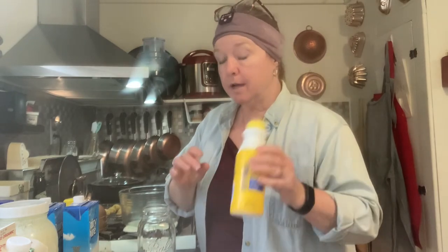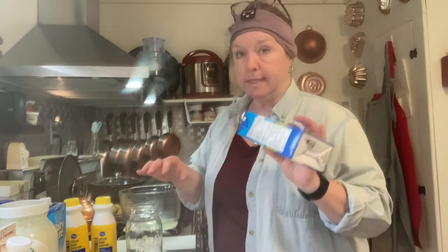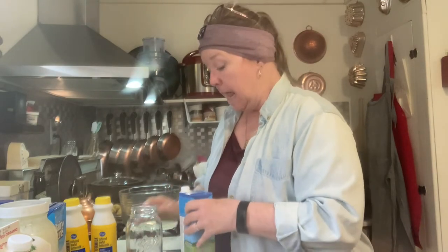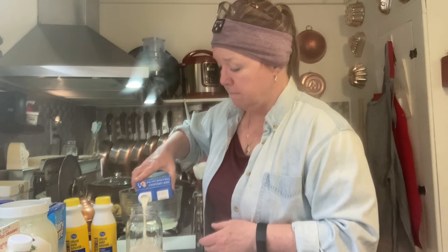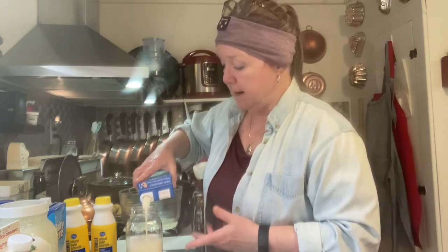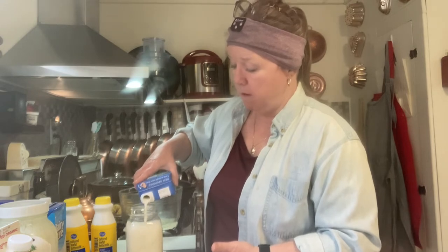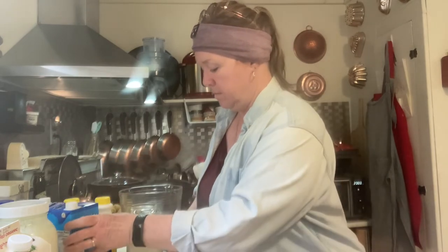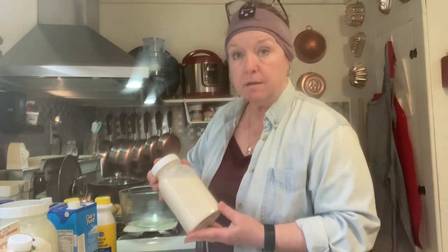I'm going to pour the buttermilk in first so that it mixes well — about a quarter cup. It doesn't have to be exact; it can even be whatever's left in your jug. Then I'll pour in the Dairy Pure milk — I put the buttermilk in first so the process of pouring the milk in helps mix it. I won't fill it to the top.